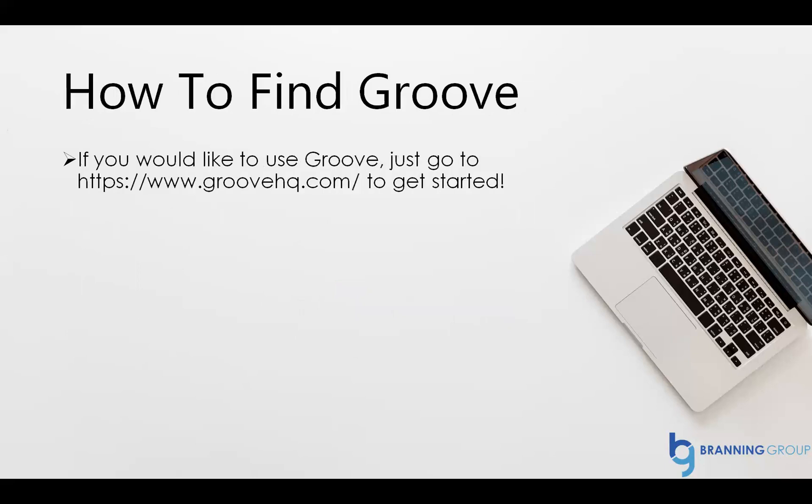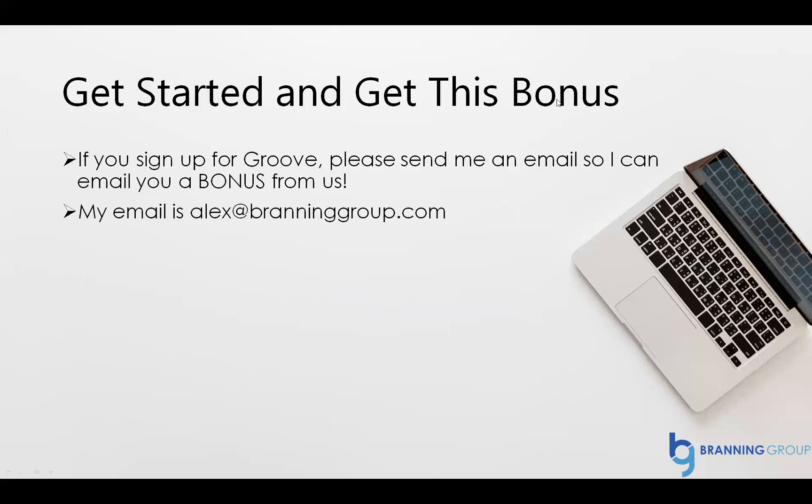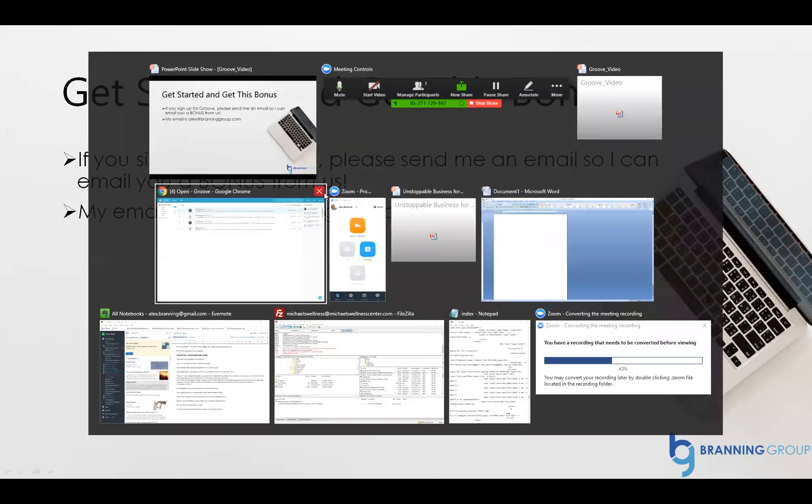It's just so easy to use and our clients love it. Here's how to find Groove — go to GrooveHQ.com to get started. But let me show you exactly how we use this for ourselves. By the way, if you get started with Groove, send me an email and I'll send you a cool bonus on how all this stuff works together.